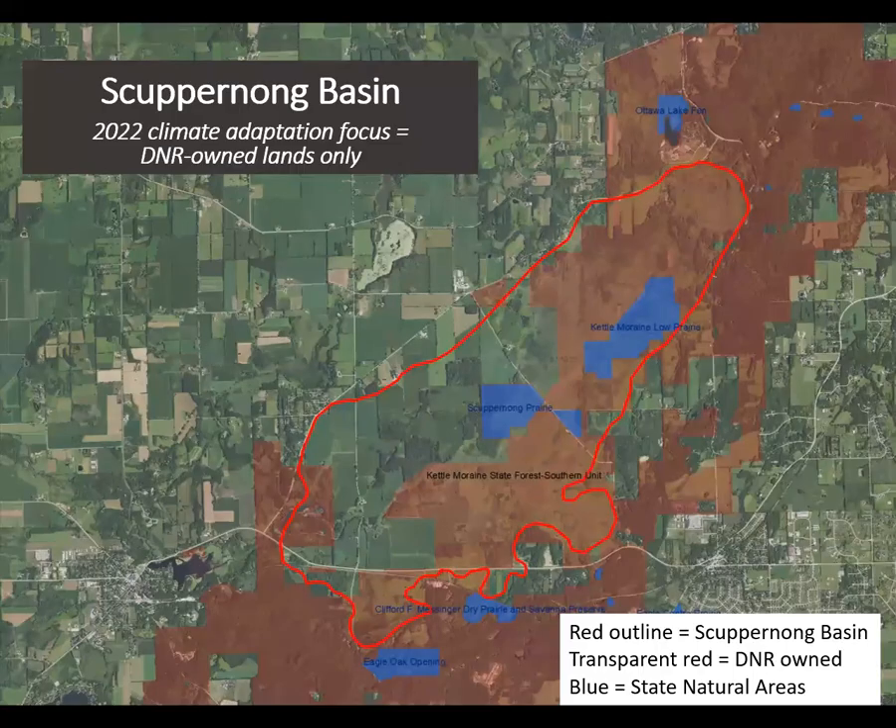While the Skuburnong Basin includes both private lands, denoted with red transparent color, this 2022 workshop will focus only on the DNR-owned lands, which is about half of the basin's area. All of the public lands fall within the southern unit of Kettle Moraine State Forest.